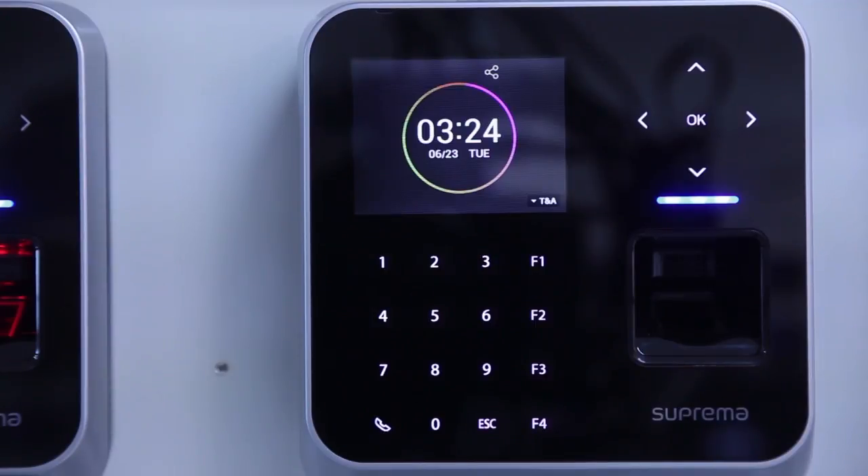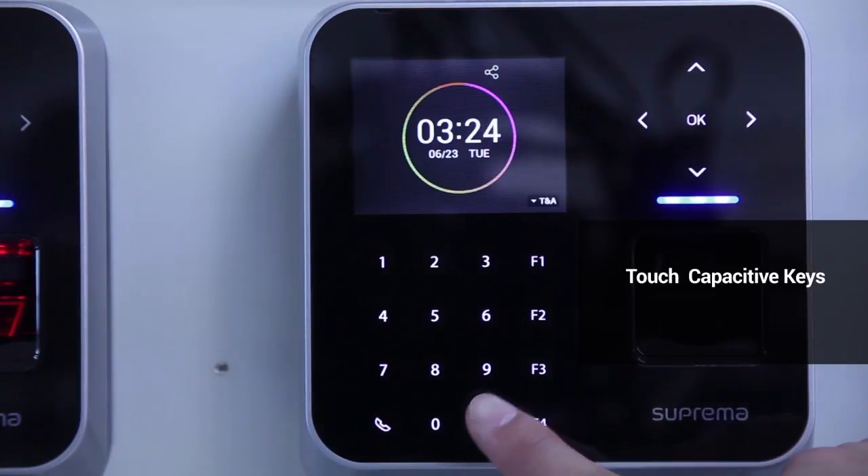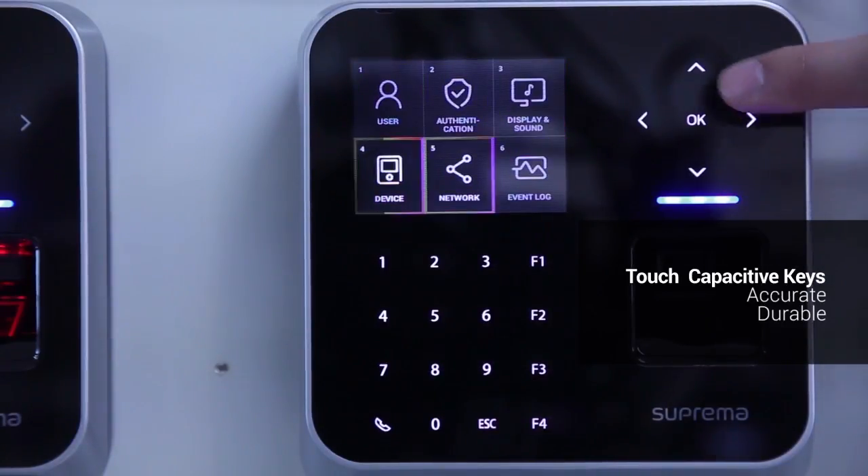It gives versatility to system designers as well as system installers alike. The device features touch-capacitive keys on the outside, giving it accuracy as well as durability throughout its use.